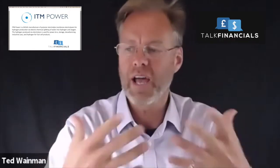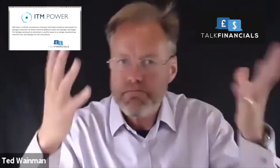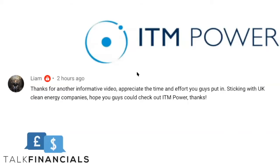Hydrogen produced via electrolysis is used for power-to-X storage, decarbonizing industrial uses, and hydrogen for fuel cell products. Basically they're producing oxygen and hydrogen through this technology. We're looking at this company at the request of one of our viewers — Liam. So thank you very much Liam, here is your analysis.